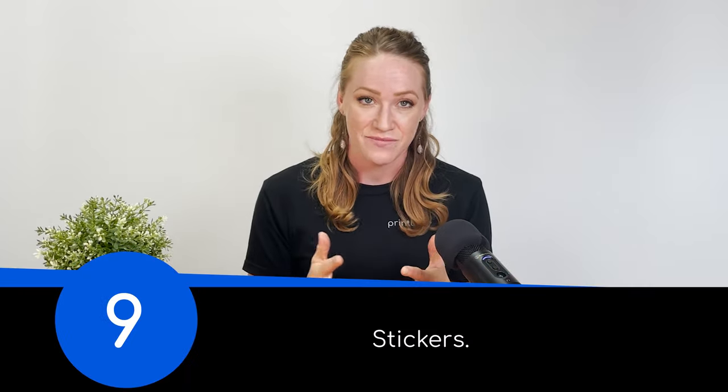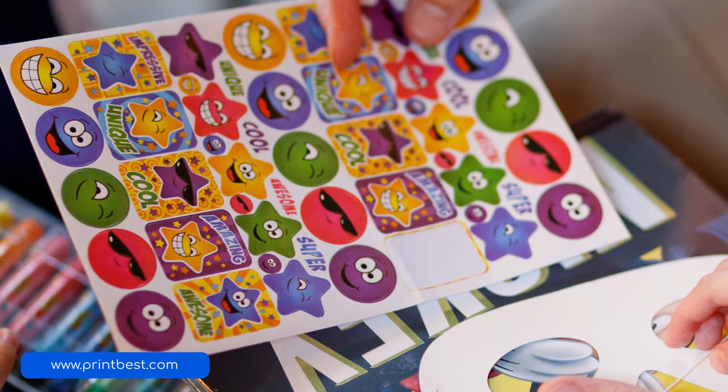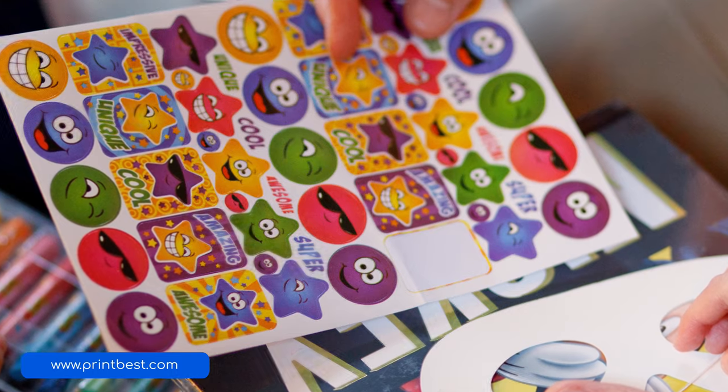Number nine, stickers. These are another low ticket item, but they sell fast because people love using them to make a statement. With stickers, your artwork could be used to decorate phones, laptops, bumpers, and more, and your brand gets a lot more exposure.